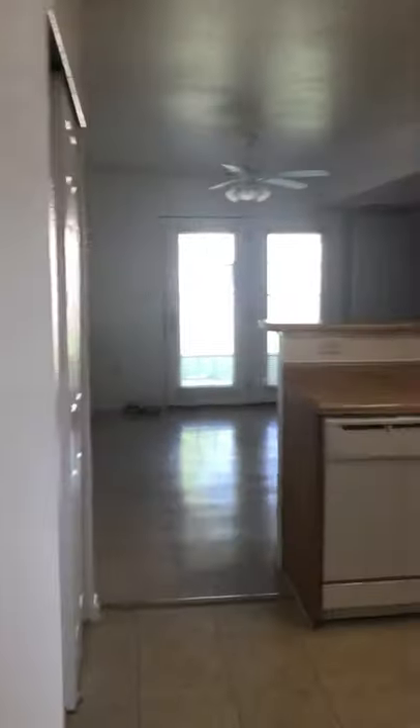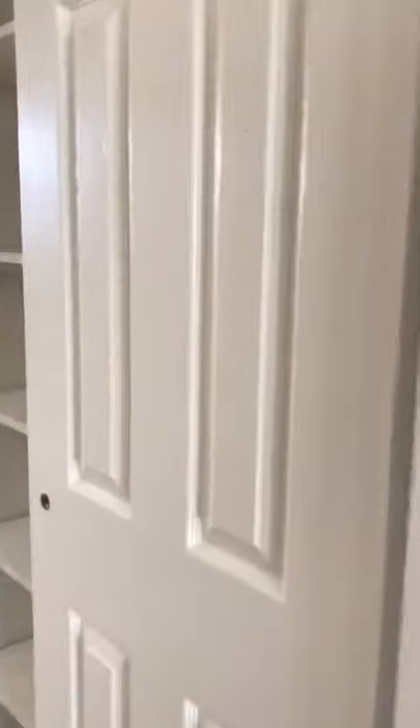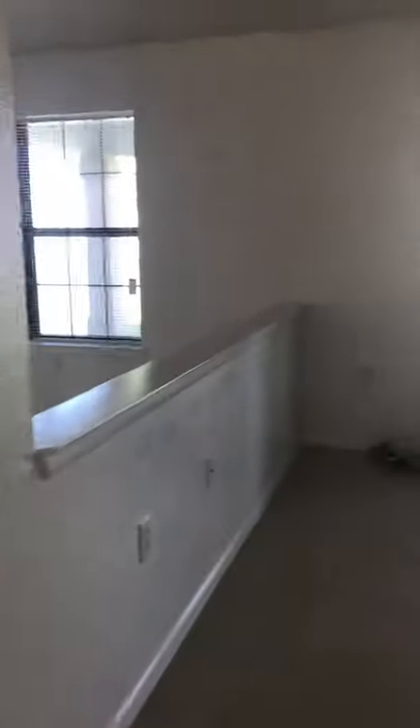This is the kitchen. This is the pantry. The doors. This is the dining area. You can have a computer here.